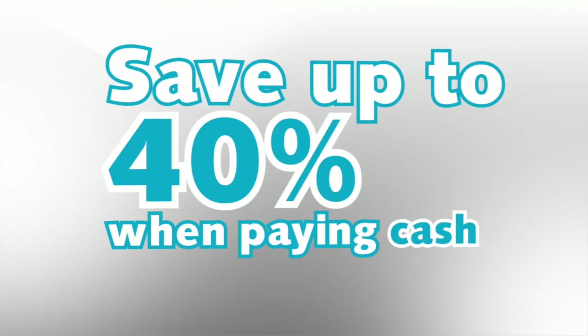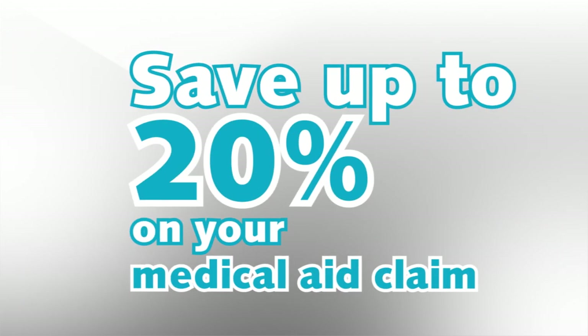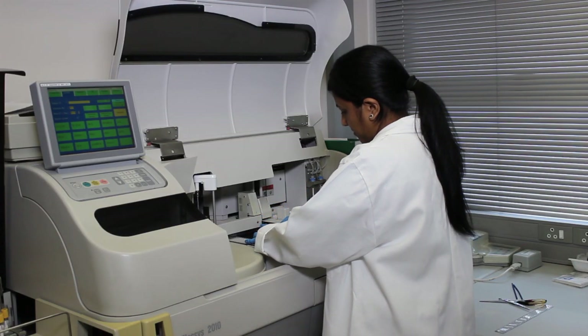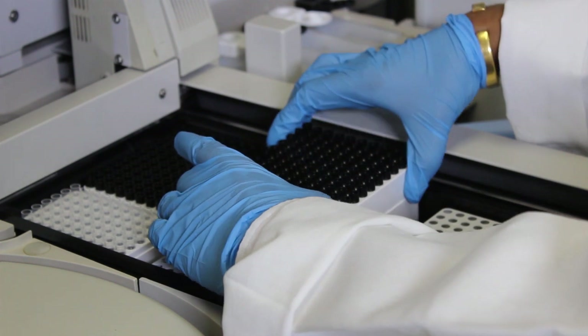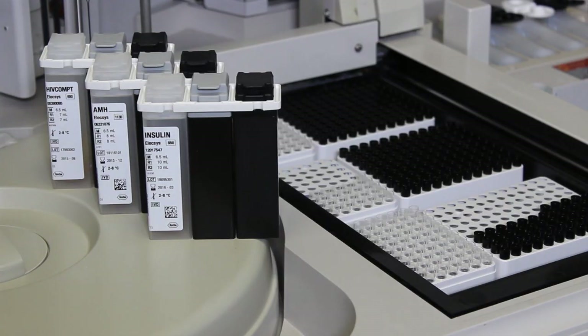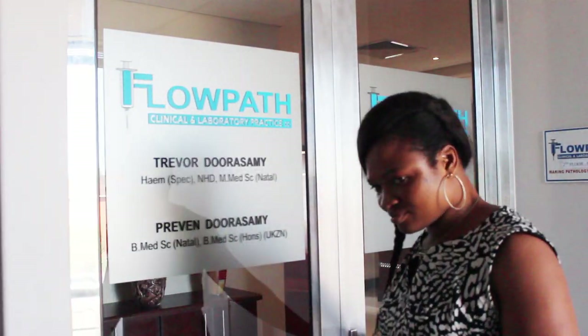You'll save up to 40% when paying cash and up to 20% when claiming through your medical aid. In most cases, what you'll save at Flowpath will be enough to pay for your next doctor's visit. Flowpath will also beat any written quote. Flowpath delivers as it promises.